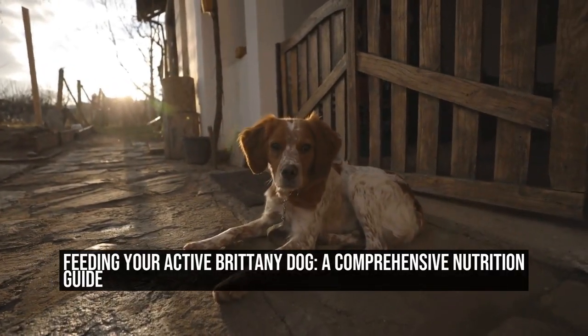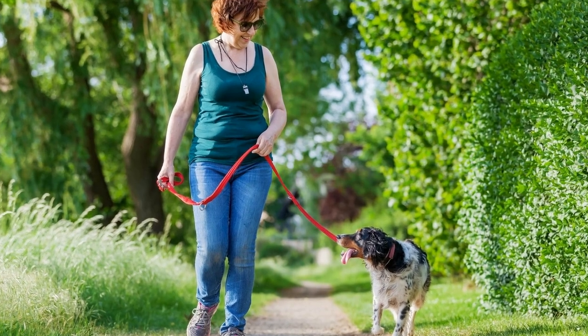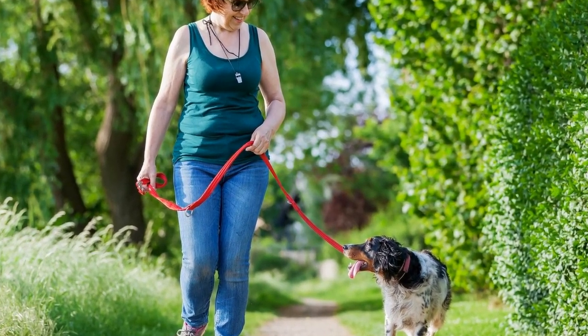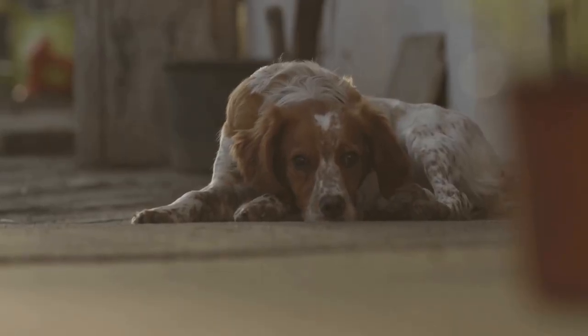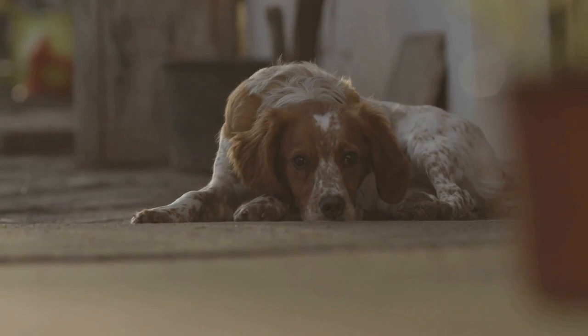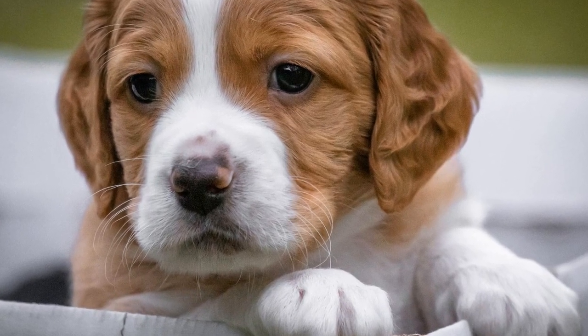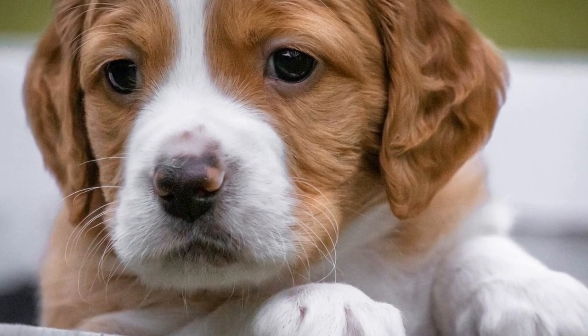Feeding Your Active Brittany Dog: A Comprehensive Nutrition Guide. Brittany Dogs are known for their energy and athleticism. These dogs require a balanced and nutritious diet to support their active lifestyle. In this article, we will provide you with a comprehensive nutrition guide to help you make informed choices when it comes to feeding your active Brittany Dog.